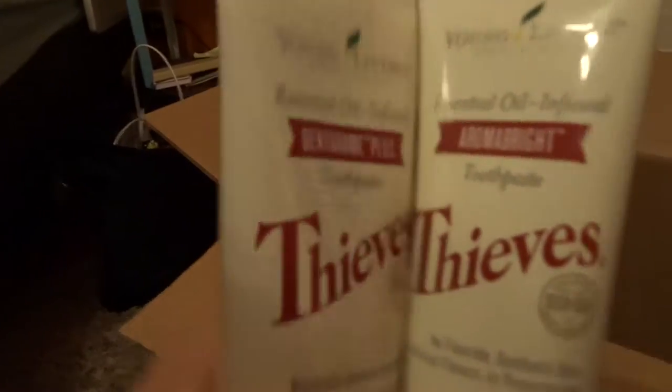I think I actually told my dad already, or he kind of told me that this is what he wanted. He wants to try the Thieves toothpaste, so I ordered him the Thieves toothpaste for Christmas. Also I ordered a different Thieves toothpaste for myself. I have to remember which one I got — one is the Dentarome Plus and one is the AromaBright. Whichever one I had before is the one I'm giving to my dad. I don't remember which one's which. So one of those is mine because I'm out of Thieves toothpaste, and one is my dad's.